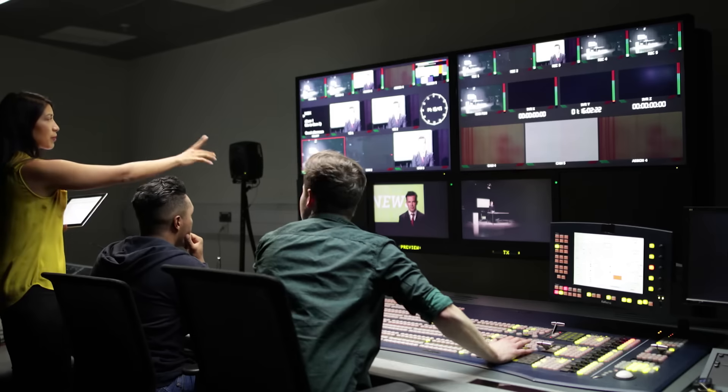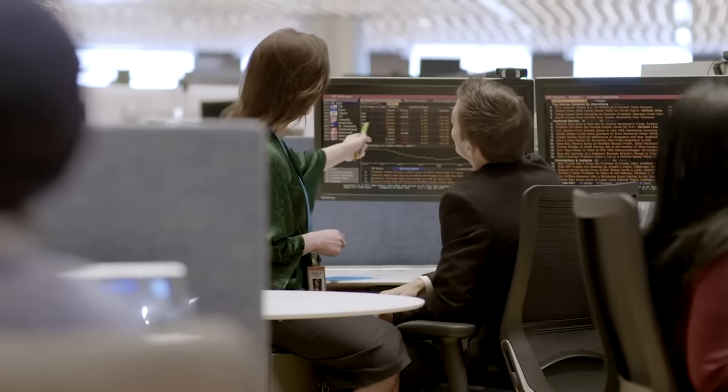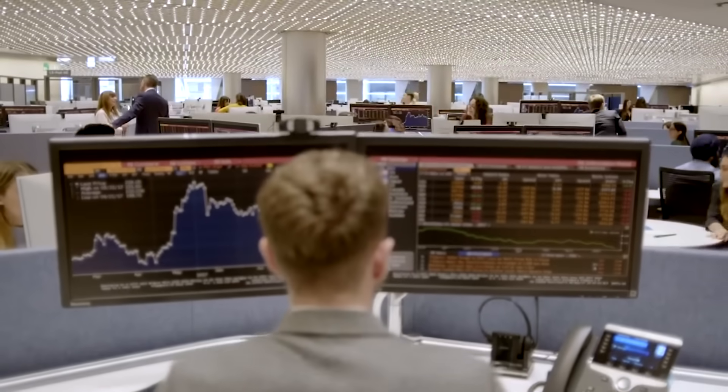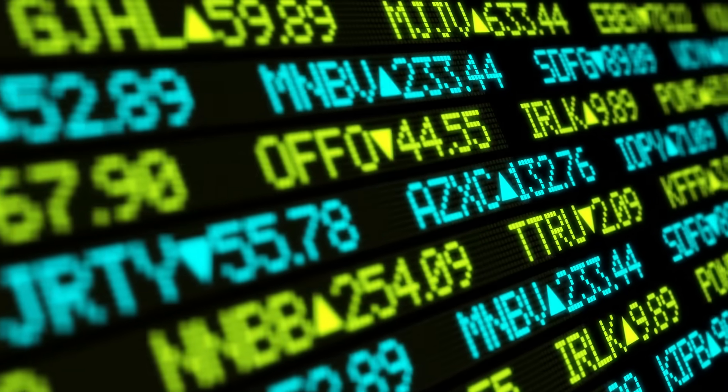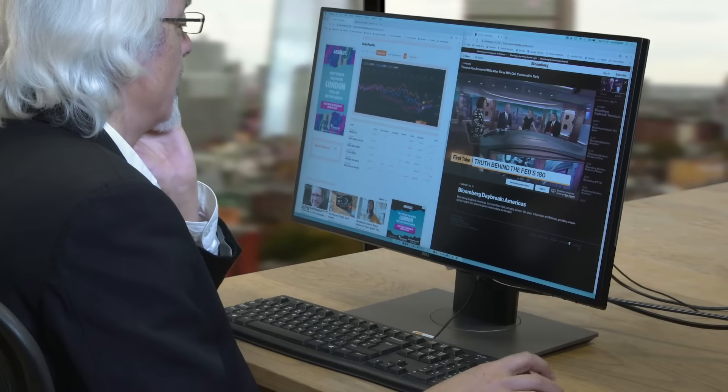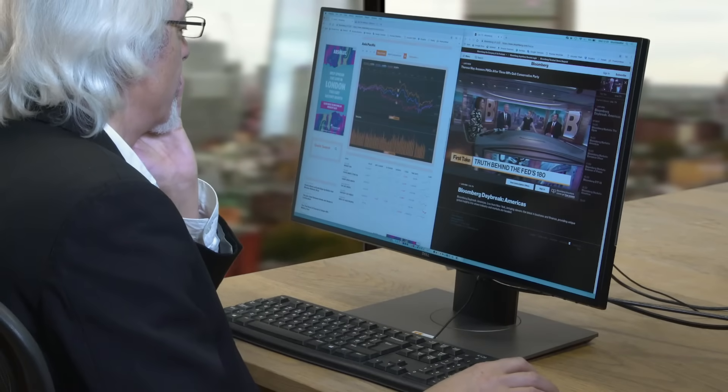Bloomberg Television, available in almost 450 million households worldwide, is also delivered to the Bloomberg Terminal, which guides the world's financial elite with indispensable real-time data, news and analysis. Maintaining a seamless schedule of eight hours of live TV and four hours of live radio every day requires a world-class network infrastructure.